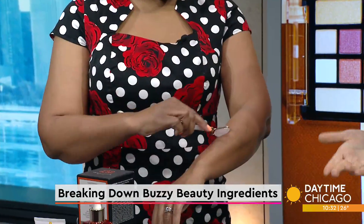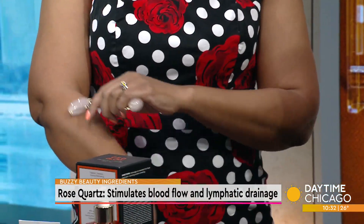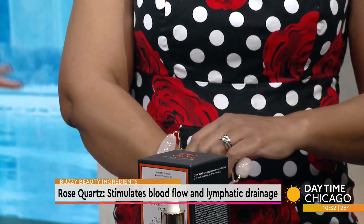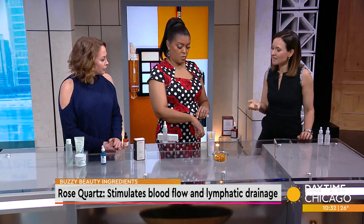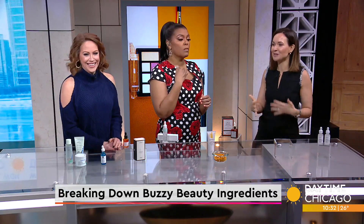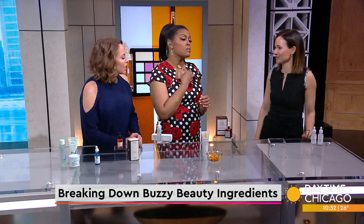They use jade and rose quartz — really any sort of mechanical pressure on the skin can increase blood flow. If you use it in the right direction, upward and outward, it can help with lymphatic drainage. So if you have puffy eyes in the morning you can work some of that out, or use it post-procedurally. It's really a mechanical enhancer of circulation, and some people like it for the ritual and meditative components associated with healing stones.